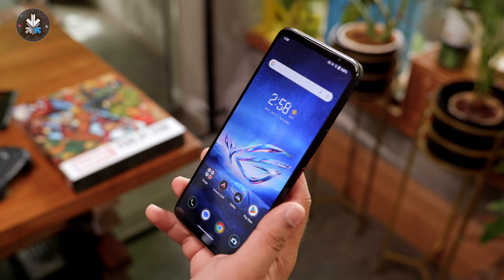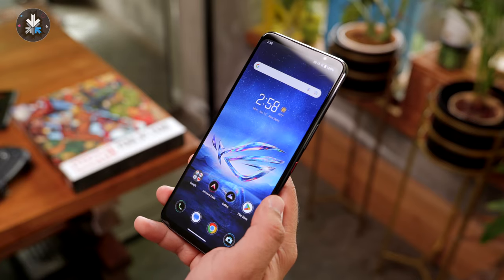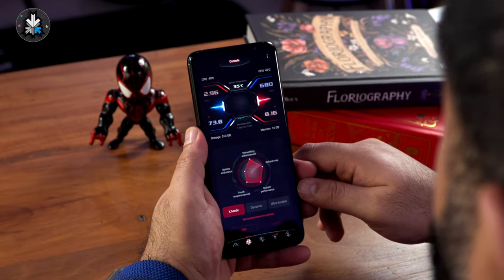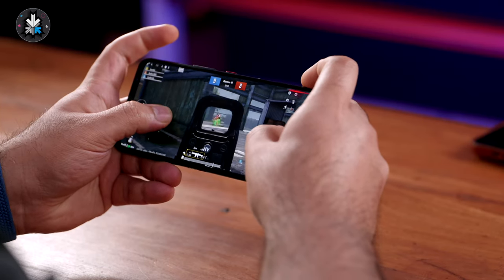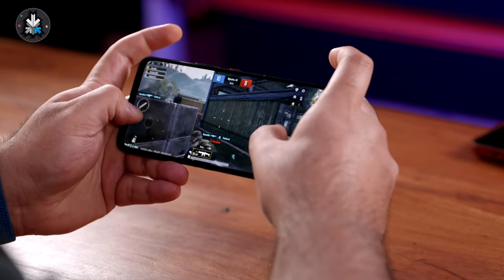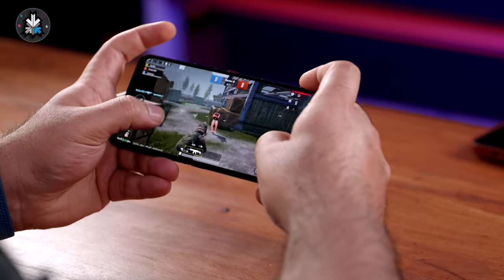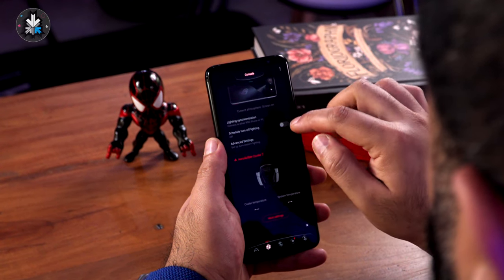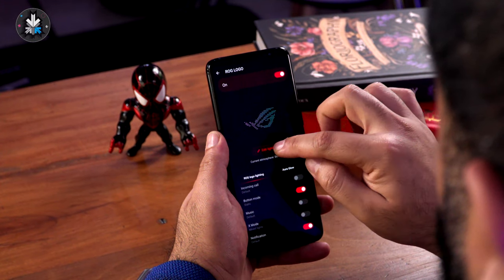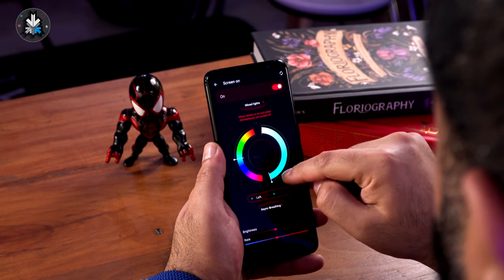The haptics on this phone are really incredible and you'll find good use of them throughout the entire interface — whether you're switching on the Armory Crate, tapping the air triggers, or going through menus. The haptics give a real sense of clicking buttons and feel amazing. This means the vibration motors used are of really high quality, and that also applies when you're getting phone calls.